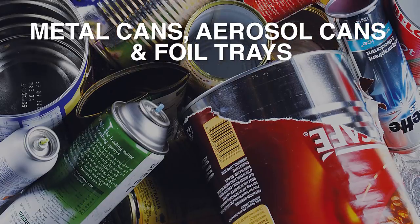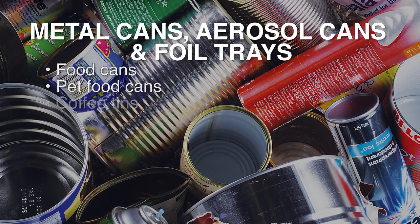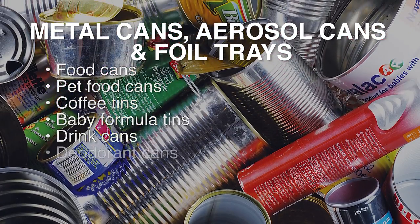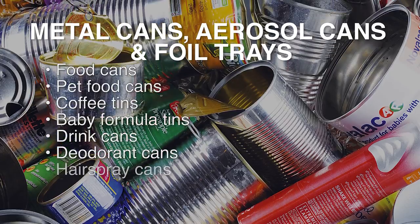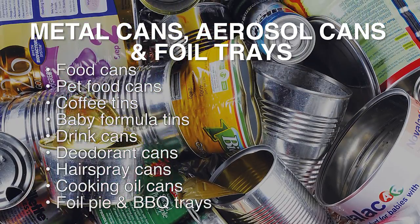Metal cans, aerosol cans and foil trays including food cans, pet food cans, coffee tins, baby formula tins, drink cans, deodorant cans, hairspray cans, cooking oil spray cans and foil pie and barbecue trays.